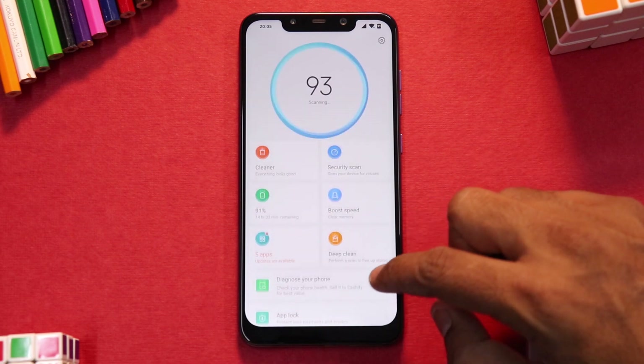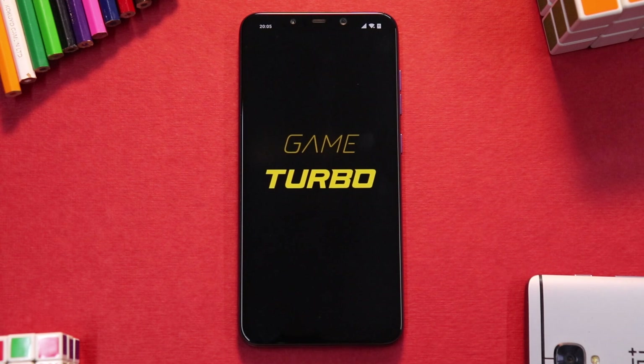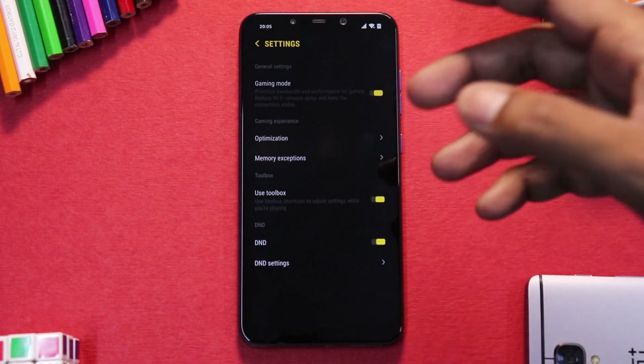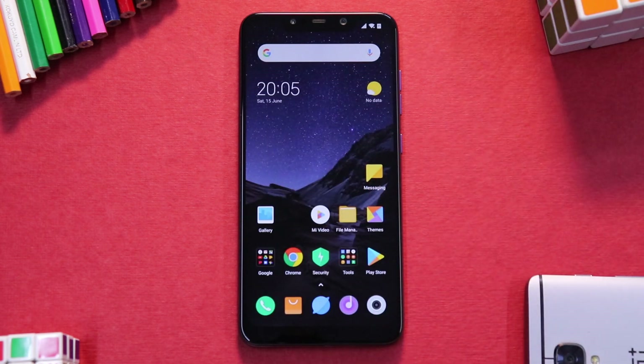Let's have a look at the Game Speed Booster now. Going to Security and looking for Game Speed Booster — this is still the old boot animation for the Game Speed Booster, still the old version. It doesn't have the DND mode and other features. I will be testing PUBG and benchmark numbers in the full review of this update.